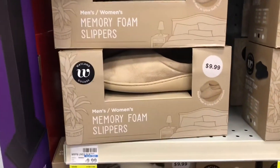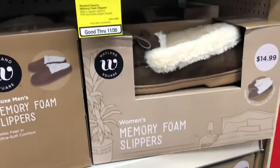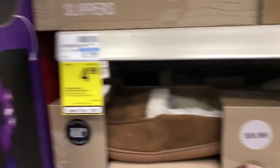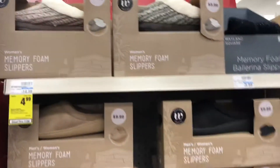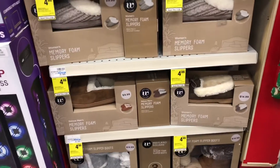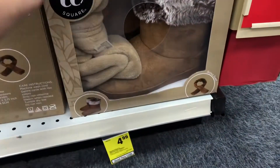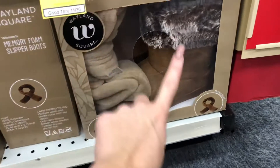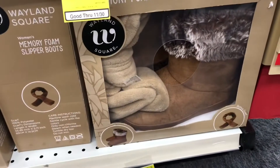These are the slippers — a couple of different types and colors available. They have memory foam in the bottom and they're only $4.99. Typically this style is $15, so it's only $5 now. So if you need to get slippers for anyone, make sure you grab some. I believe it's one size fits all since I'm not seeing any sizes on them. They also have these slipper boots — they come with some accessories and are just $5 as well, typically $20.